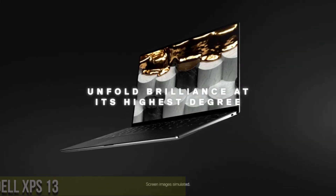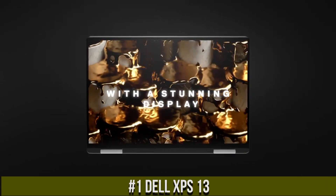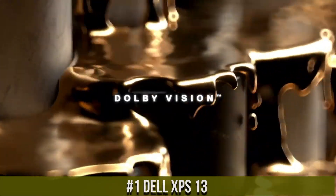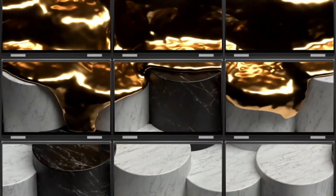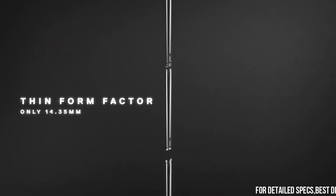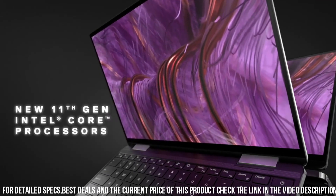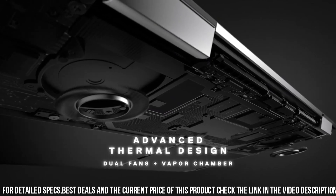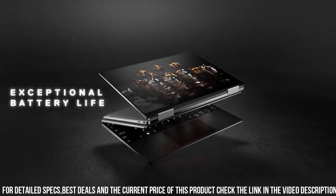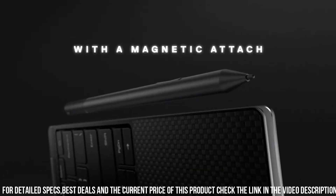Number 1: Dell XPS 13, a premium ultrabook that delivers exceptional performance and design. This laptop is equipped with the latest 11th Gen Intel Core processors and Intel Iris Xe graphics, which provide powerful computing power and stunning visuals. The laptop features a 13.4-inch Full HD Infinity Edge display with a slim bezel design, which provides an immersive viewing experience and helps keep the laptop's overall footprint small.